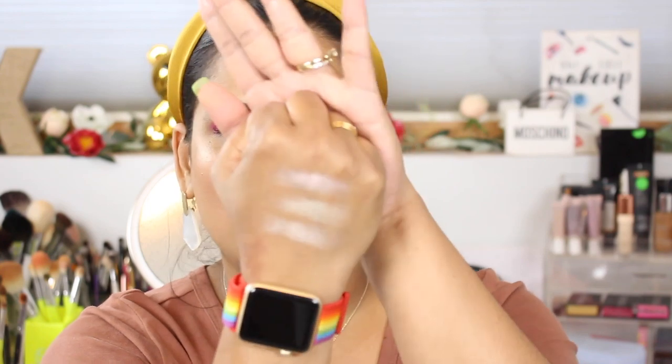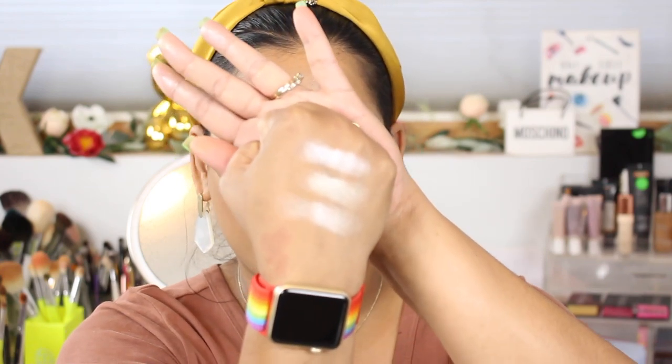Oh my god, these are really freaking pretty! So there are the swatches on my skin tone. I'm pretty tan right now since it's summertime and I've been outside quite a bit.